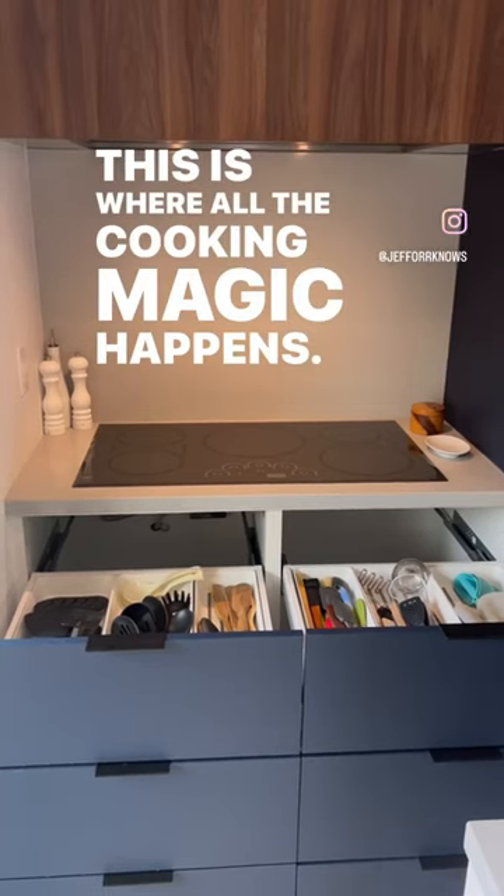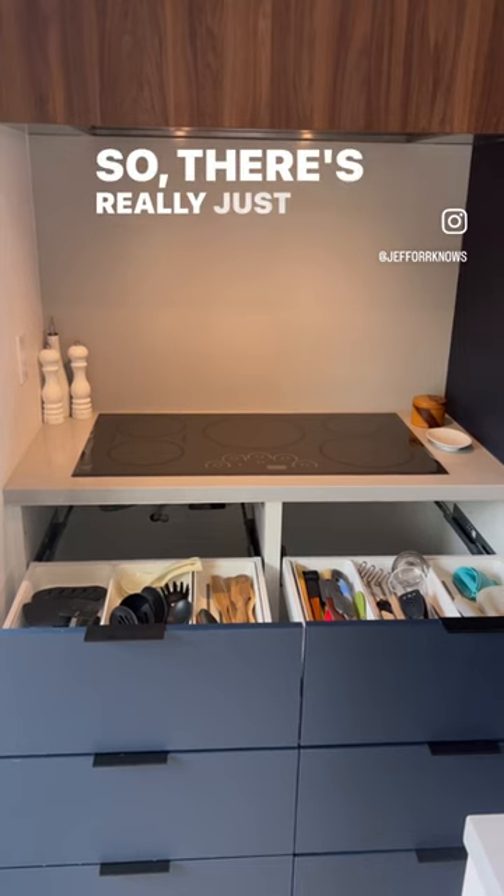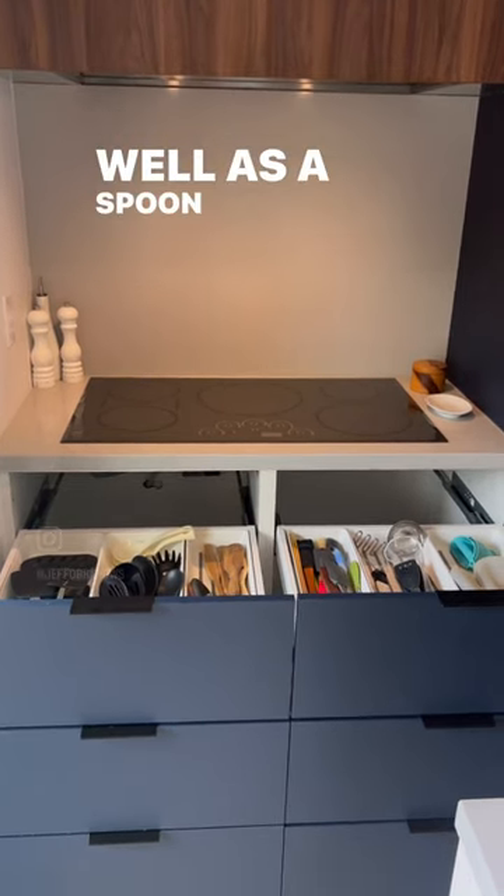This is where all the cooking magic happens. I keep very clear counters around it, so there's really just some oil and salt and pepper out, as well as a spoon holder.